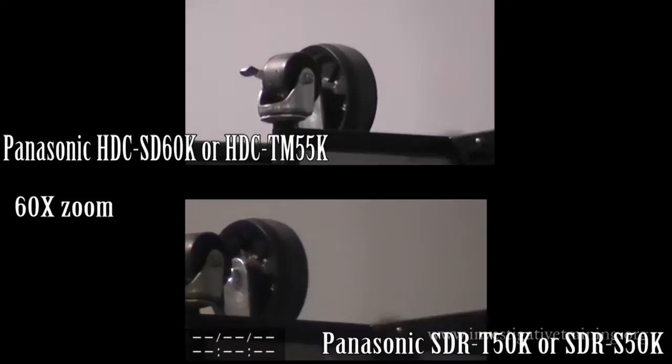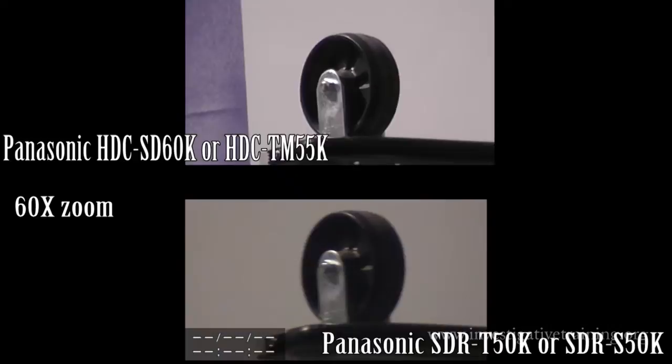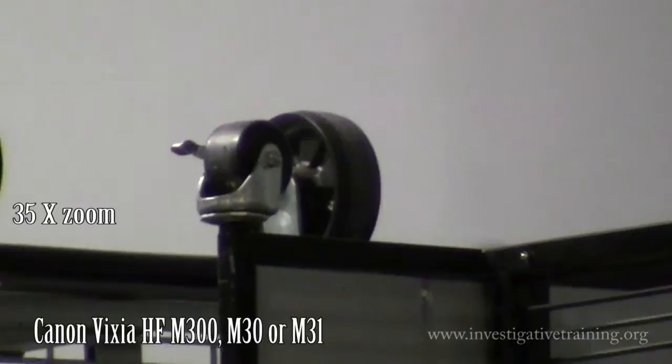Here is the Panasonic HD model we just looked at with its little brother, the Standard Definition Panny at the bottom with 78X zoom. Could not get time and date on the Standard Definition, by the way.